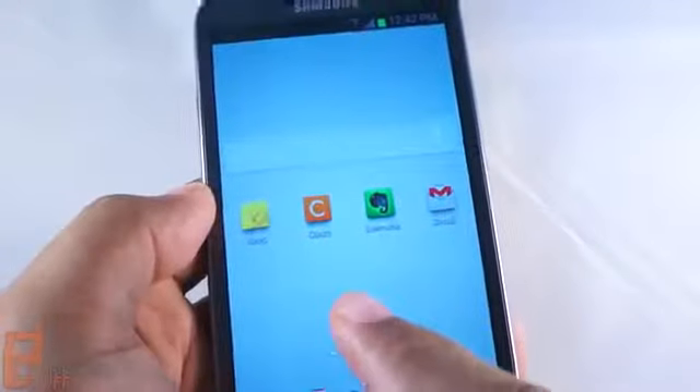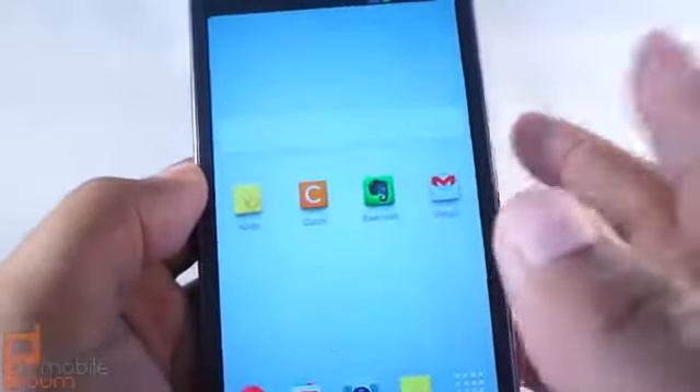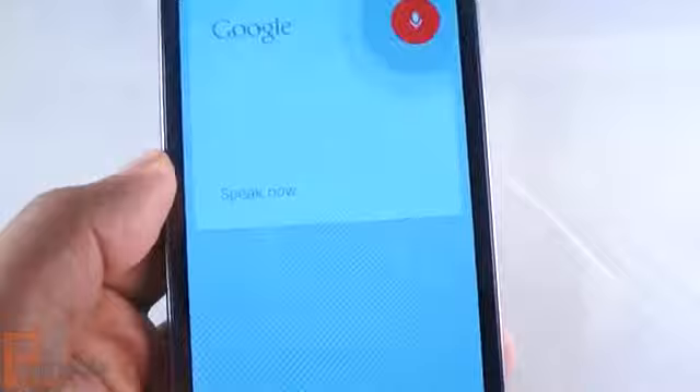If you prefer using Catch or Evernote or even Gmail, you can tap into Android 4.1's Note to Self feature with Google Now. So I'll tap on this feature right here.